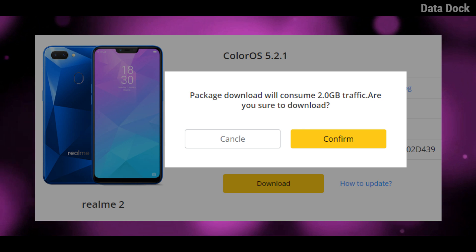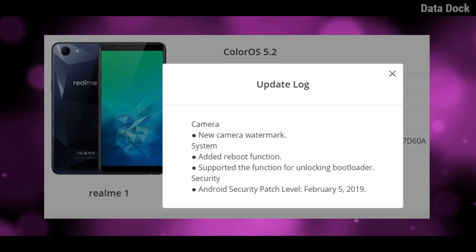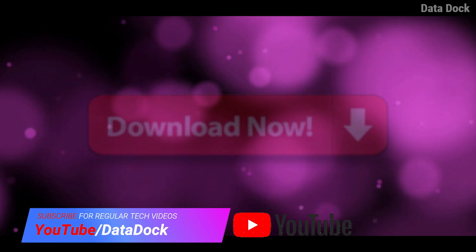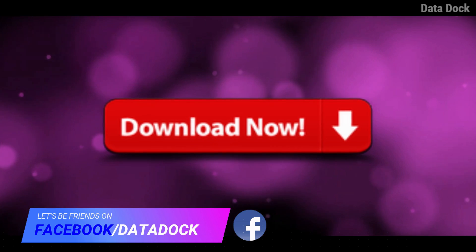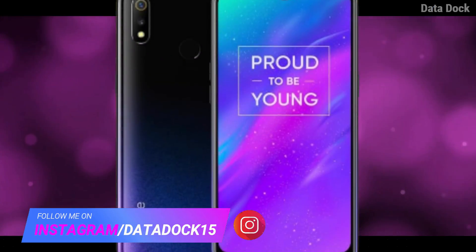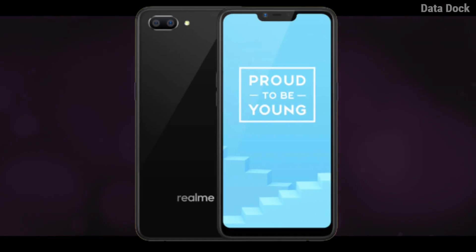Last but not the least — there are no updates available at this time for realme 1. All of these updates are available in the description. You can download and install them on your phone. If you have any questions, do write them in the comment section and I will try to answer as much as I can. I hope to see you in my next video. Bye-bye.